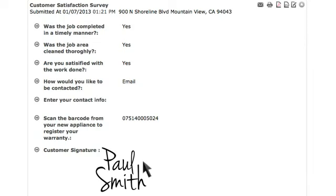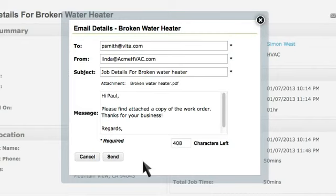With a single click, Linda emails the completed job information with signature and photo to the customer to close the loop and expedite payment.